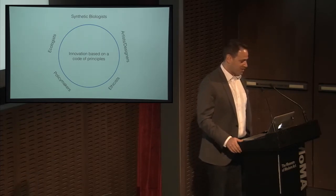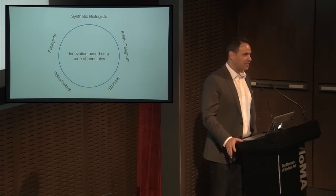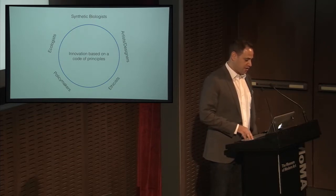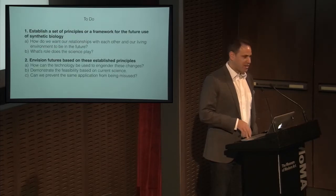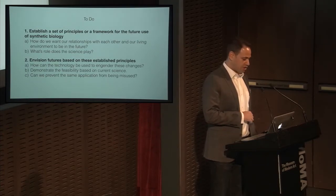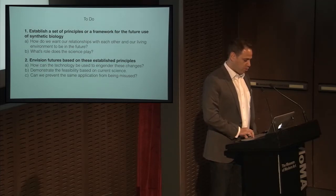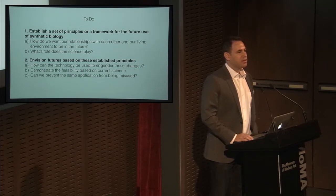I'm imagining a summit bringing together artists, designers, ecologists, policymakers, social scientists, and synthetic biologists to re-energize the social vision of the science. I think we have a lot of vague notions about what synthetic biology could do, but we haven't actually laid it out explicitly. What we need to do is come together and establish a framework — a set of principles for the application of the science — not something we would ram down anyone's throat, but something like a reference that would percolate into the greater discussion of the actual community.